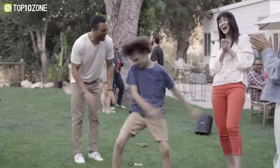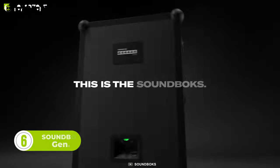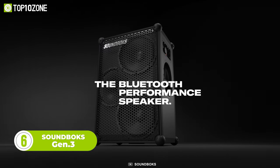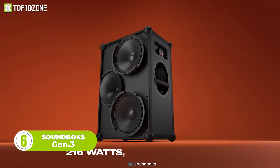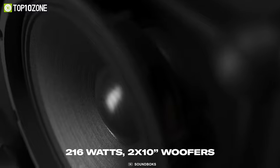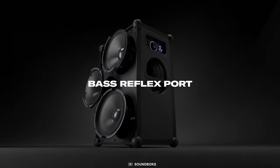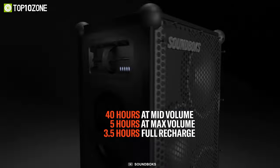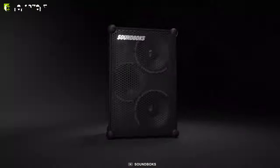Here's the Soundbox Gen 3, a portable Bluetooth speaker that boasts concert-level audio performance. It offers incredible sound quality with huge bass, punchy mid-range, and crisp treble, making it feel like bringing a concert or festival to wherever you are. The speaker also features a 40-hour swappable battery, which is the only one in the game.